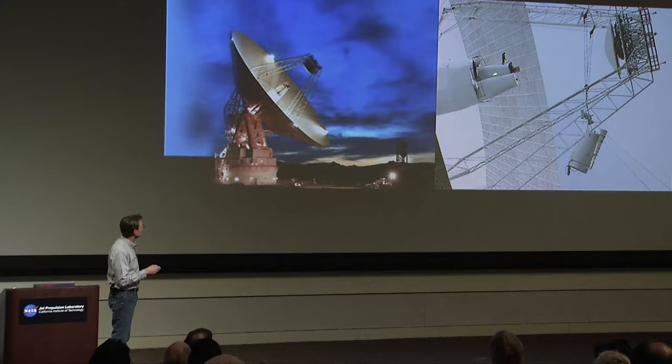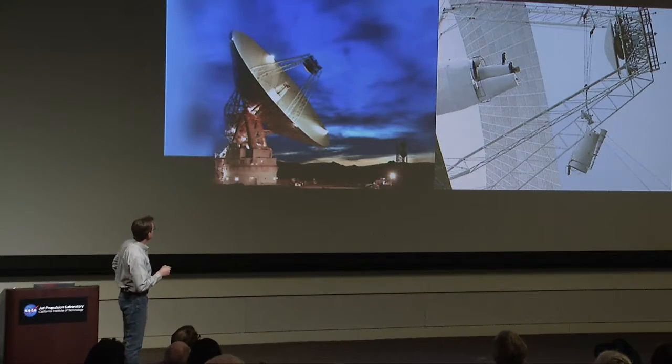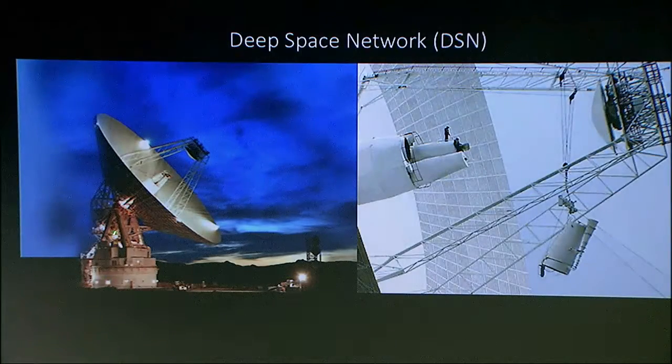This is the feed horn of a 70-meter antenna out in Goldstone in California — that's a person standing on the end. They're big. The reason they're big is that they need to transmit a very powerful signal to spacecraft and satellites that are hundreds of millions of kilometers away. Those satellites do have the transmission power to return it, and they have high-gain antennas on them as well.